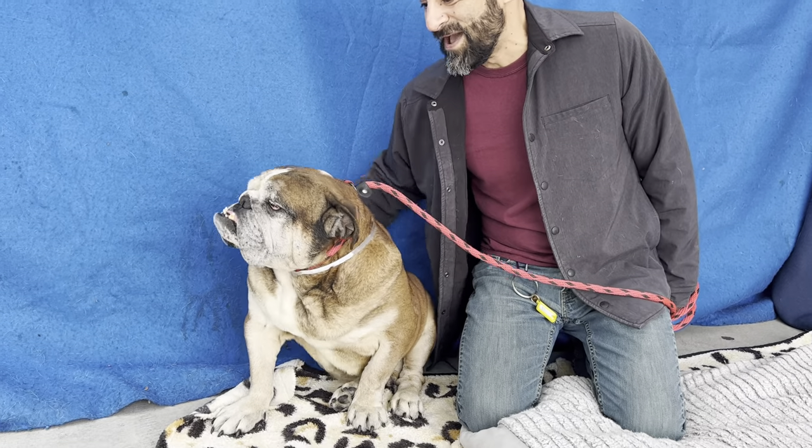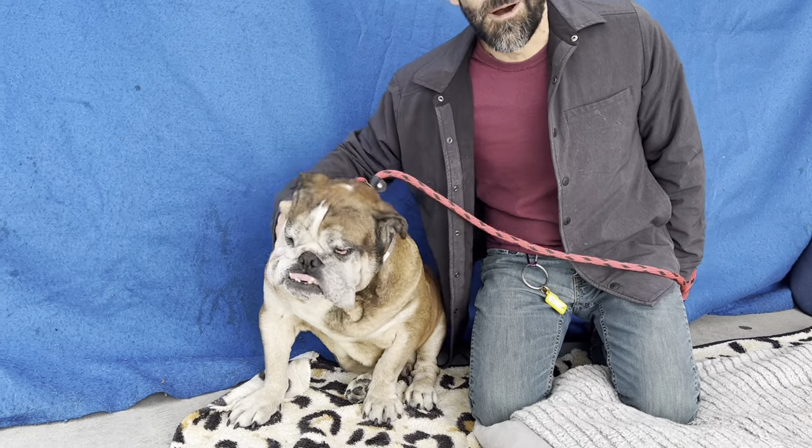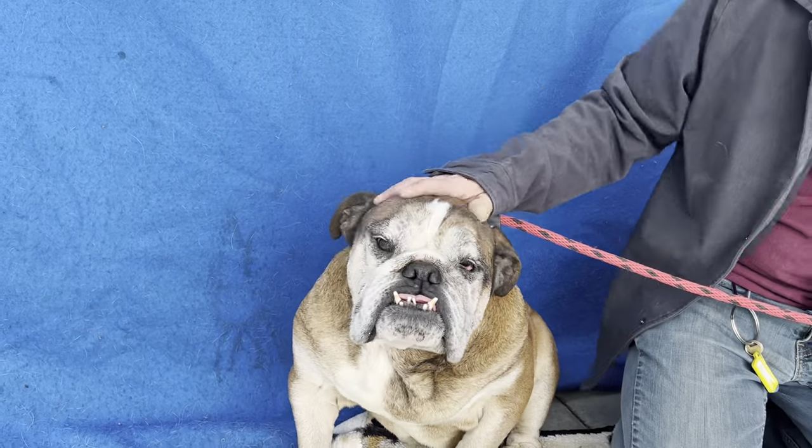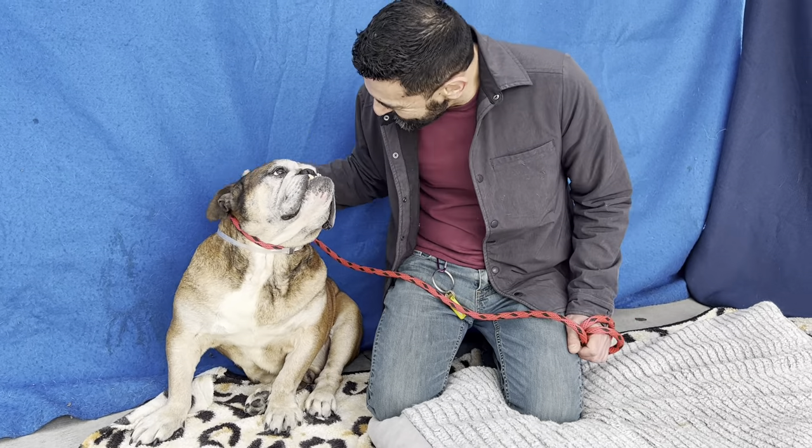He would make an amazing pet if you're looking for a calm dog in your home. So come on down, check him out, and give him a good home. And look at that underbite — he's adorable! Come and get him. He's waiting for you at the Baldwin Park Animal Care Center.